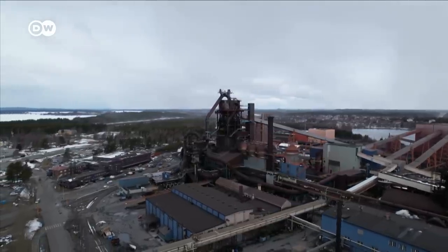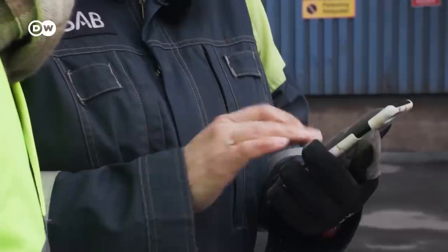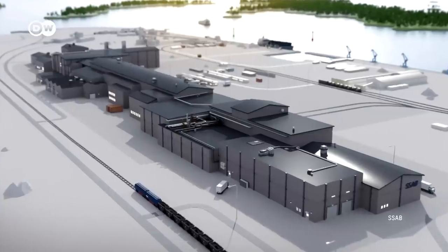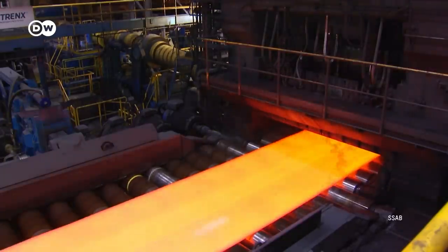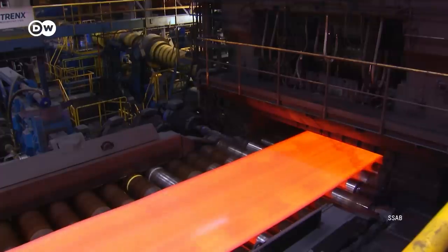At the SSAB steel mill, they want to completely replace the old technology, which requires a lot of coal. Everything will be powered with green electricity in the future — all the furnaces and a new rolling mill. The green steel is set to get the green light in a couple of years. The new technology saves a lot of CO2 and is much more efficient. From starting to melt the scrap or sponge iron in an electric arc oven until a finished coil could be sent to a customer is roughly three hours, whereas right now the overall manufacturing process still lasts several days. With green steel also meaning lower costs, demand is sure to grow.